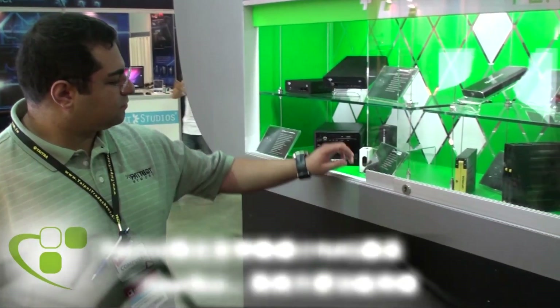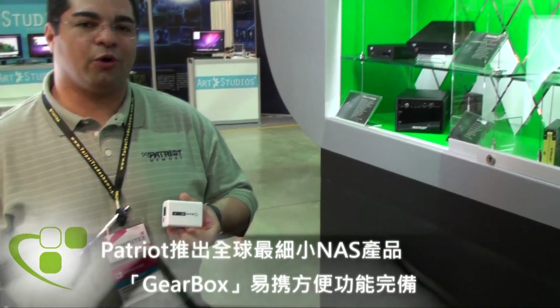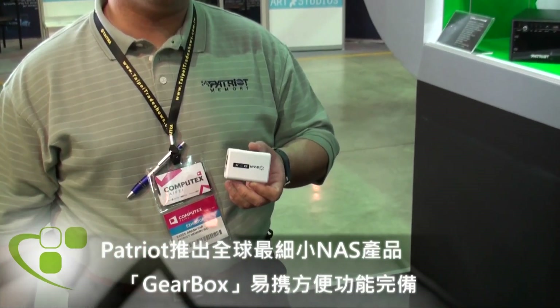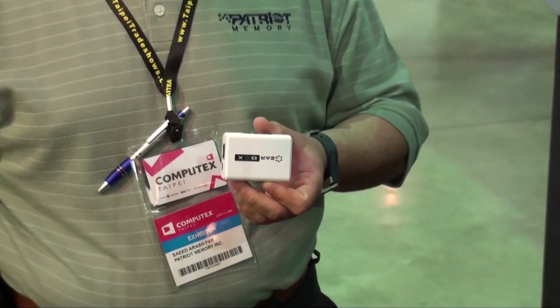Today, in order to talk about our NAS solutions, one of the products that I wanted to talk about today is the smallest NAS solution in the world. This product combines a SOHO high-performance professional NAS solution in the smallest package available in the world.